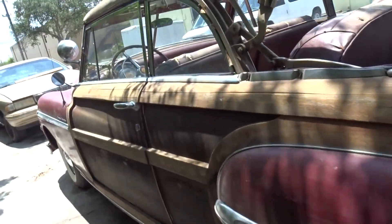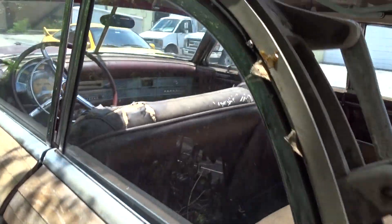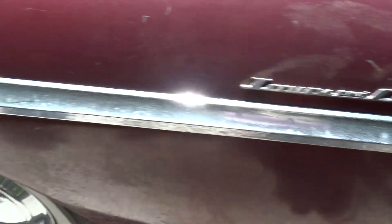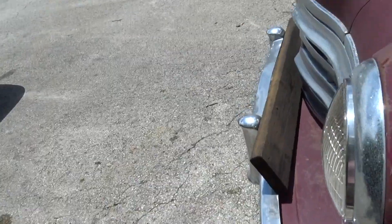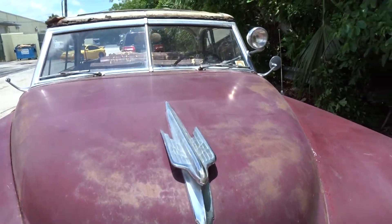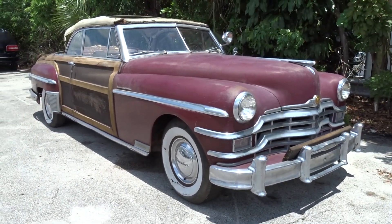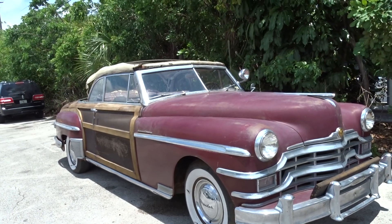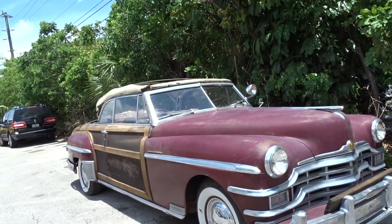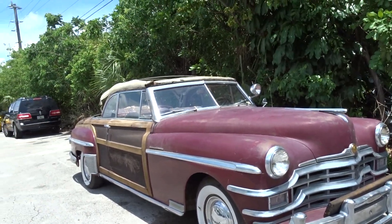We do have a website — it's 17classiccars.com. Take a look on there; maybe you'll see something that piques your interest. You can give JC a call at 954-658-2814. He can answer any questions about this car or any of the cars on the site. There's a look at the stance of it. We appreciate you taking the time to watch this video. Thanks for watching.